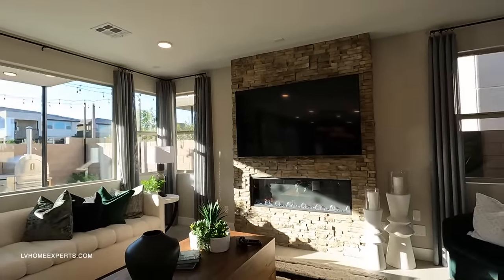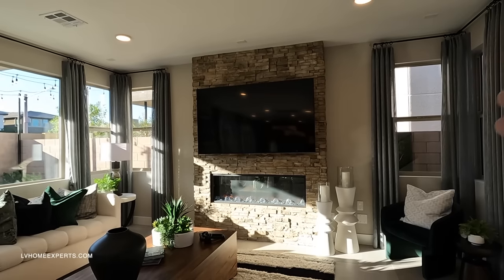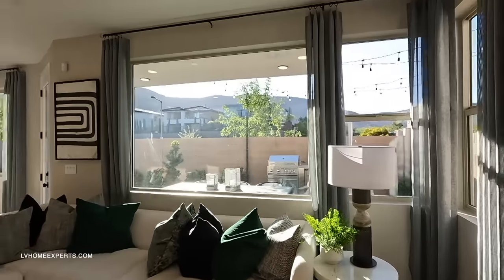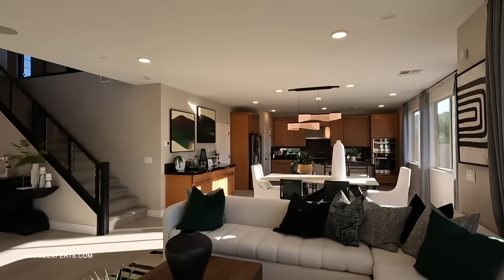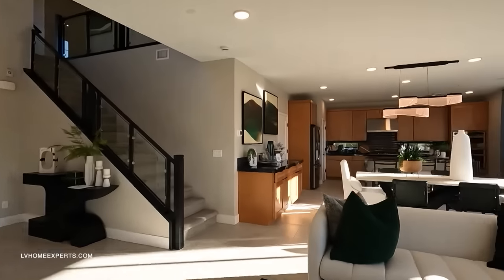Upgrading on the fireplace — beautiful cladding. I love this TV right here as a focal point. Love the windows as well — definitely brings in a lot of light. This picture window is just gorgeous. The house is nice and open from this angle.